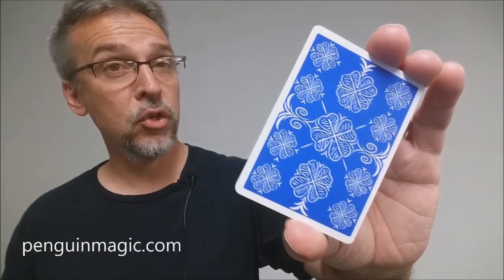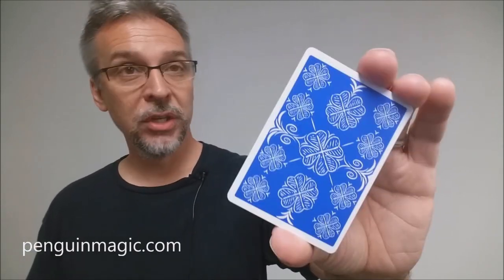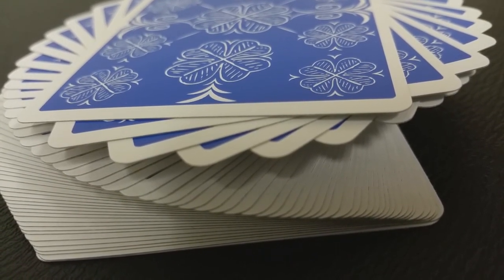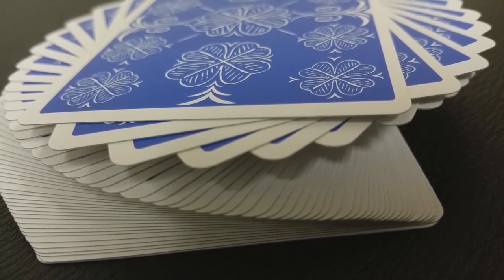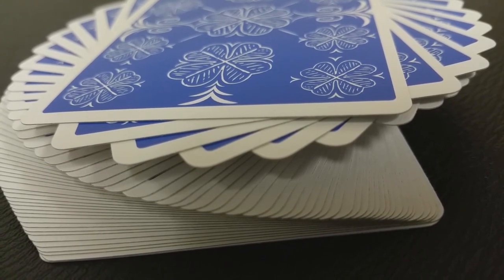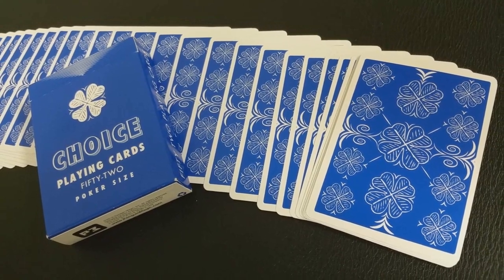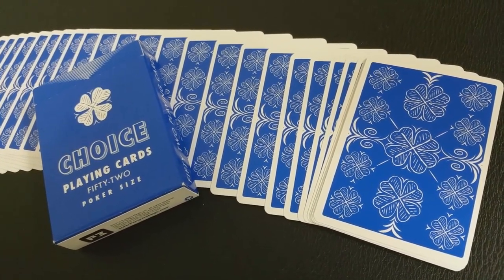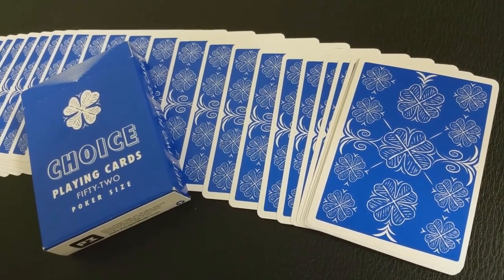That is my review for the new blue Choice deck from Ben Colosi and Penguin Magic. What you get with this deck is really what you see — it's an eye-popping color on a sleek, svelte stock, and you're going to have a wonderful deck of cards that's great for magic or gameplay. It's all paying tribute to one of the most popular and most recently hard-to-find decks of the past couple years. These cards are going to become an immediate favorite deck in your collection, and I think they'll always be found in your pocket.